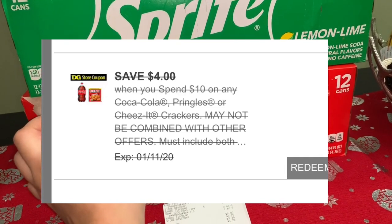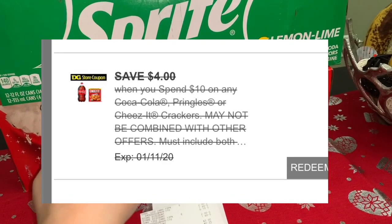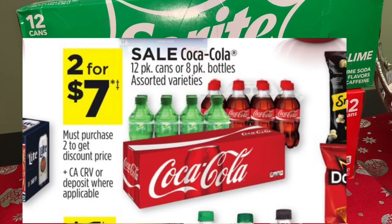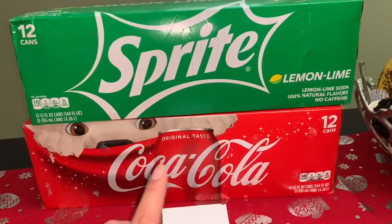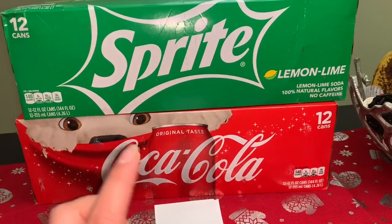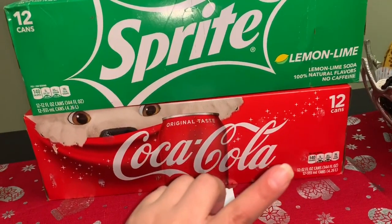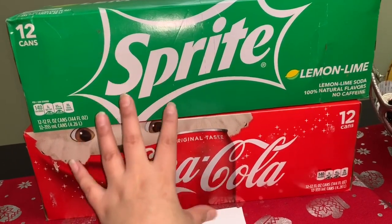El cupón de Dollar General es: gasta 10 dólares en productos de Coca-Cola y te descuentan 4 dólares. En este caso no estamos gastando 10, pero ese cupón digital se está descontando. Les voy a dejar aquí en el video la foto de ese cupón. Estas sodas están en oferta esta semana 2 por 7 dólares, y aunque no llegamos a los 10 dólares, el cupón digital se está aplicando. Si ya usaron ese cupón, pueden conseguir otra cuenta de Dollar General — les dejaré el link abajo.